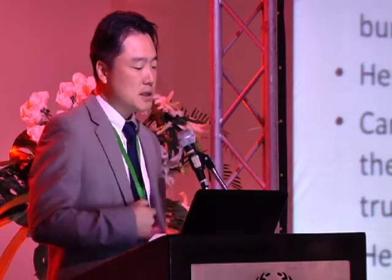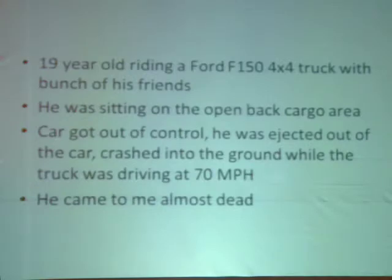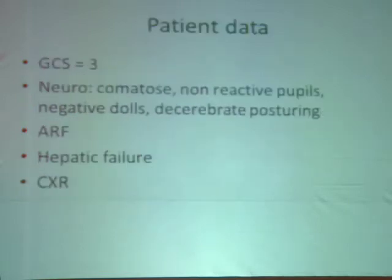I'd like to start with a real case I had in New York City. This is a 19-year-old who was riding in the cargo area of a Ford F-150 4x4 truck and got ejected during a car crash. He went to an outside hospital with an initial GCS of three — multi-organ failure, blown pupil, essentially comatose with cerebral posturing.